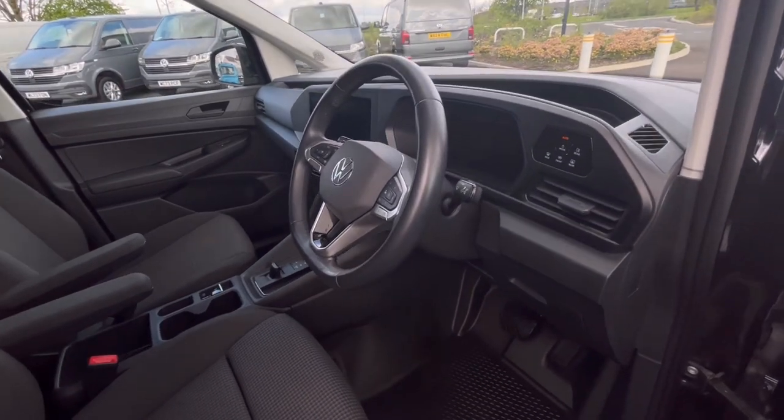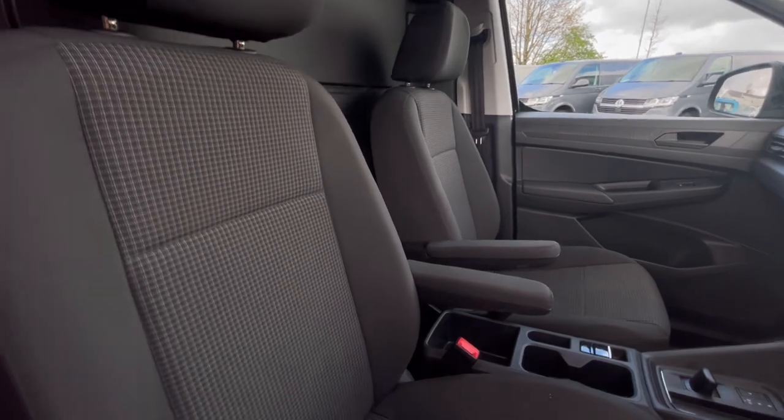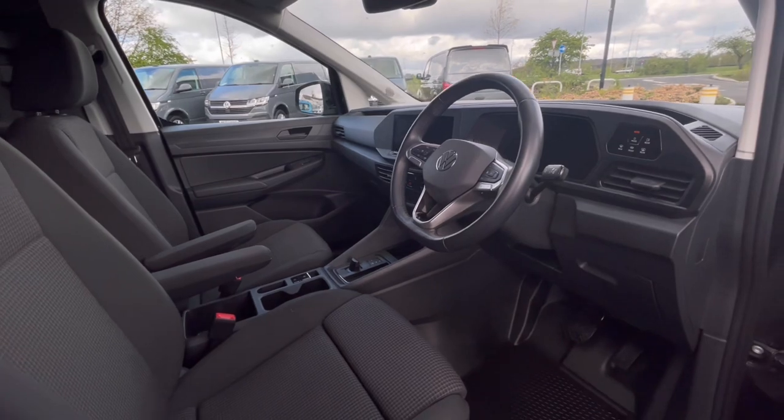As we access the front of the van, we have a comfortable interior jam-packed with fantastic features, starting off with the driver's seat which is fitted with an armrest, offering you and your passengers a relaxing driving experience.